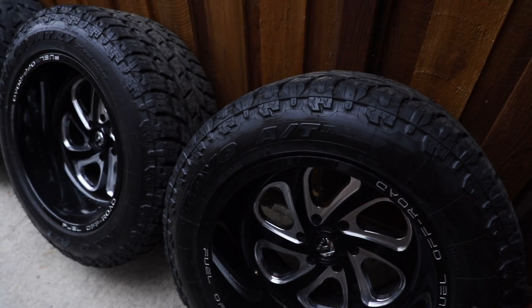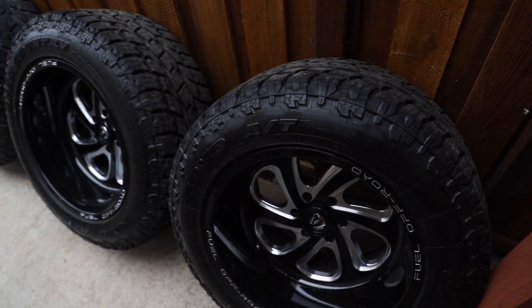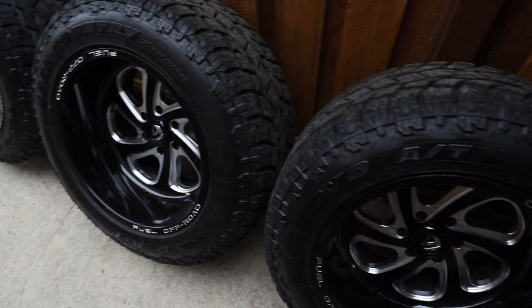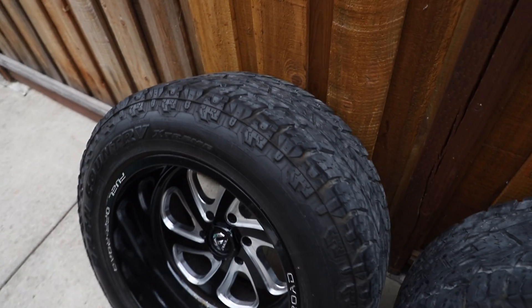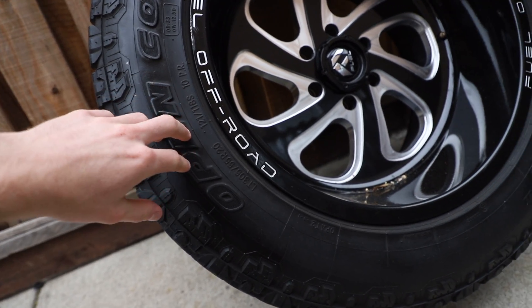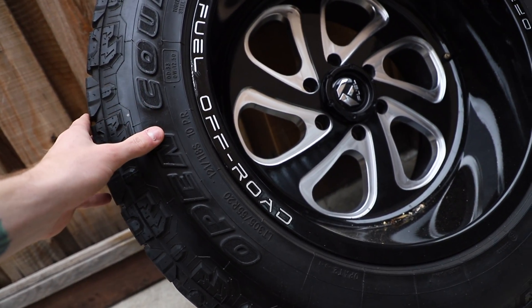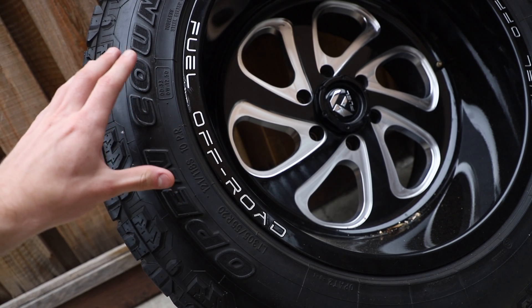They're on Toyo Open Country tires, so they're on some good rubber, and there's plenty of life left. The wheels are pretty much brand new — there's one tiny bit of rash I can barely even find. They're 305/55s, so really big. You could go a lot less sidewall, which is normally what people do on 20x12s, but I don't love the rubber band look. I bought them knowing that if they don't fit or I hate how wide they stick out, I can sell them for more than I paid.